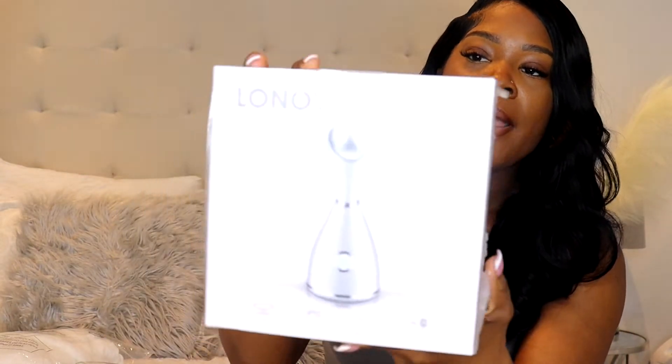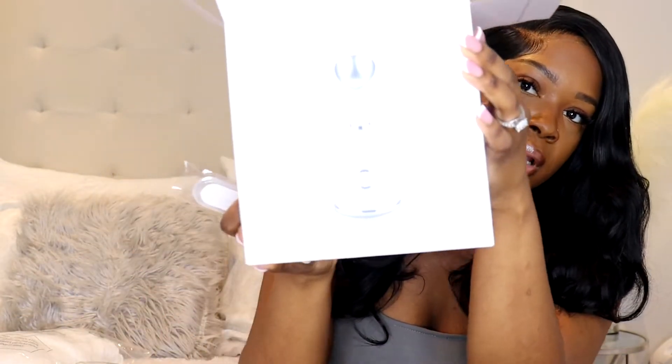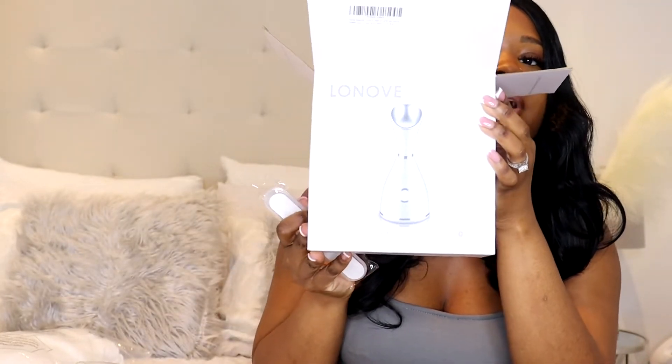The first thing I got is this Lenove nano ionic facial steamer. I'm going to take it out of the box so you guys can see what it looks like. I do go to get monthly facials, but sometimes I miss my appointment, and my esthetician friend says it's good to steam your face and deep cleanse a couple of times a week. When you open the box, it comes with a headband, the steamer head, a little measuring cup for the correct amount of water, and extraction tools — they're calling it the beauty tool series, with four different tools included.